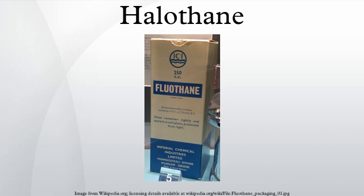Halothane sensitizes the heart to catecholamines, so it is liable to cause cardiac arrhythmias, occasionally fatal, particularly if hypercapnia has been allowed to develop. This seems to be especially problematic in dental anesthesia. Like all the potent inhalational anaesthetic agents, it is a potent trigger for malignant hyperthermia.